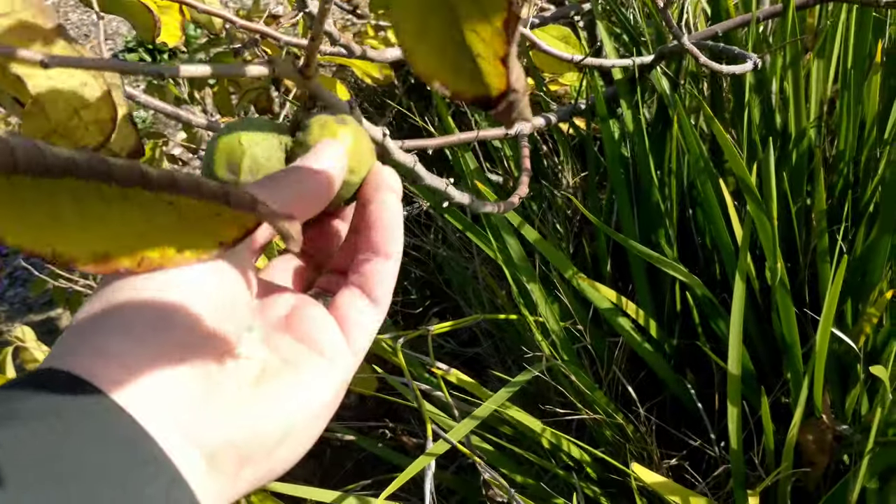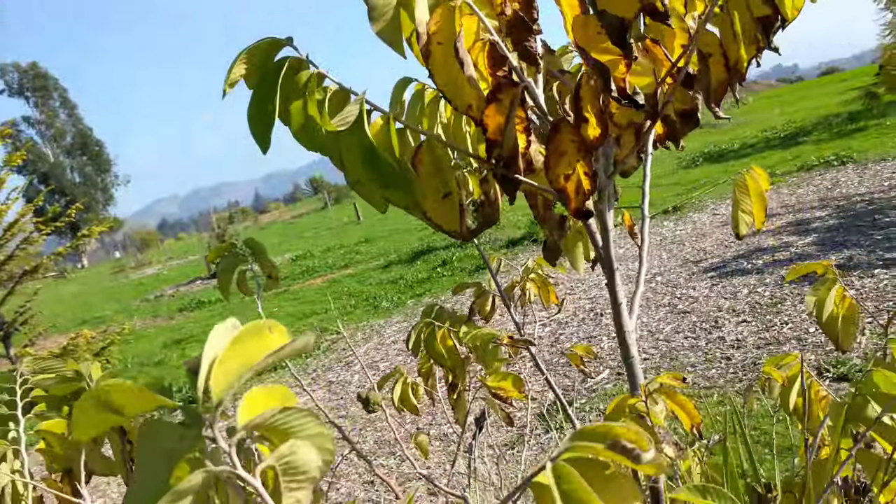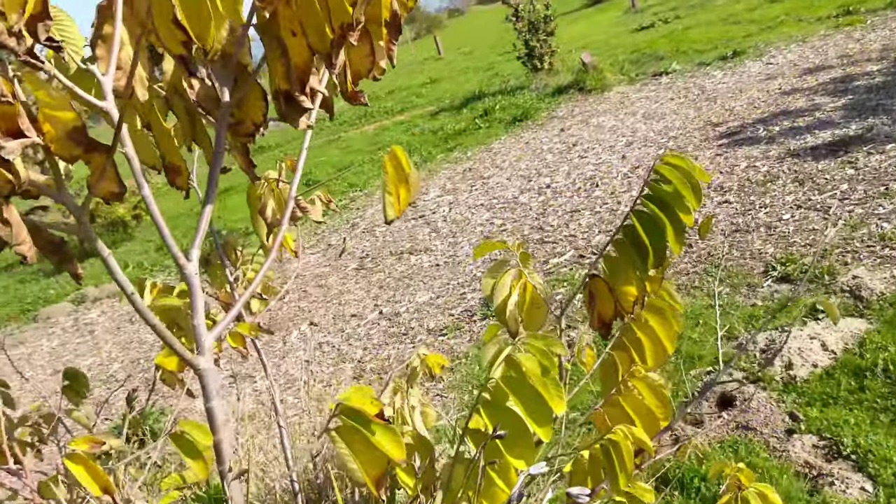These are young fruits — still not ripe yet. They need to have some more time on the tree, but I was actually pleasantly surprised to see some fruits over here on the tree.